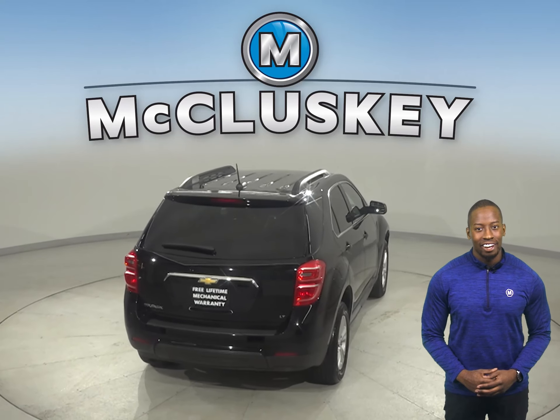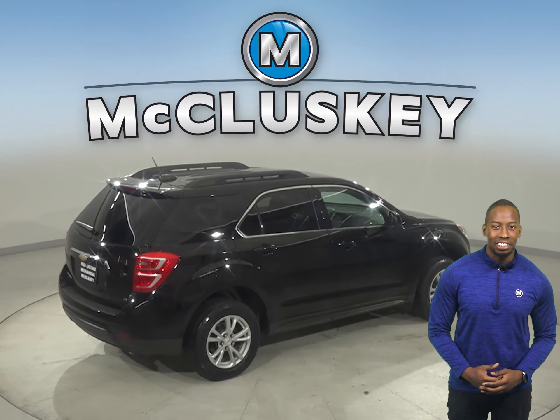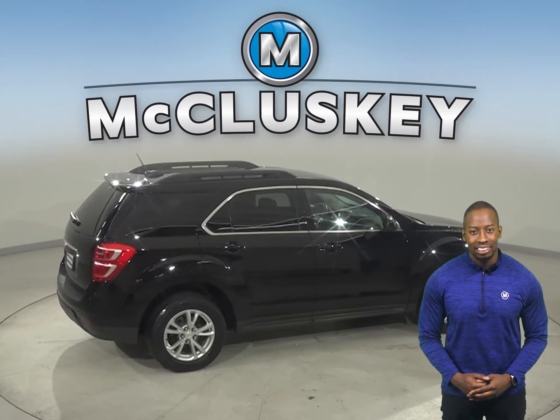There's also heated front seats, OnStar access, a powered moonroof, and remote start. And for your entertainment, you'll have Sirius XM ready radio and a CD player.